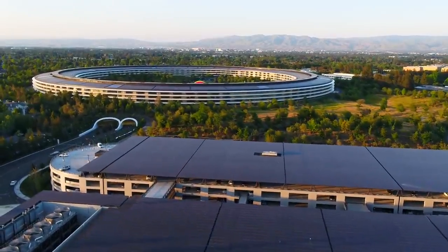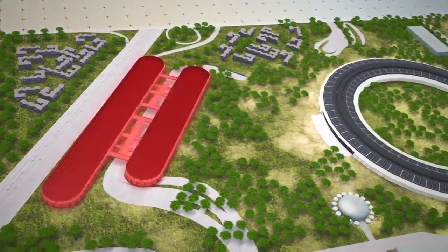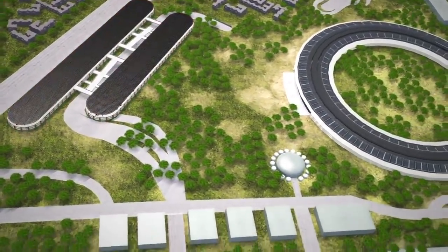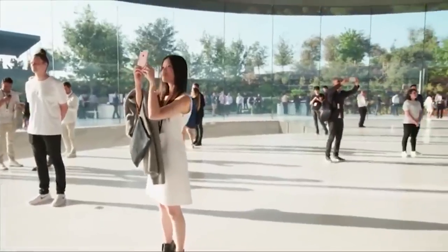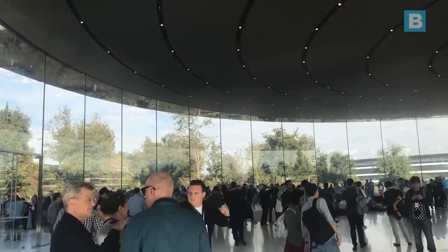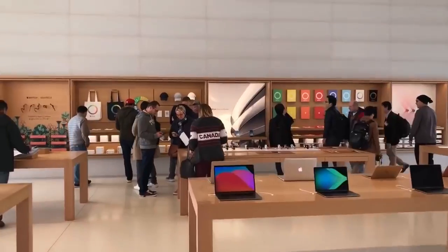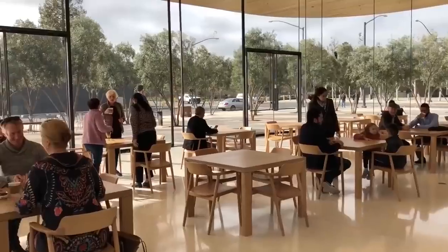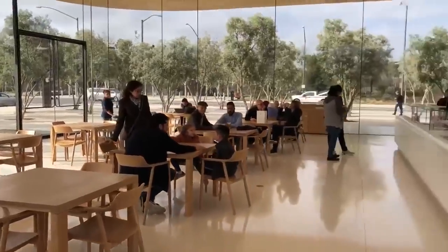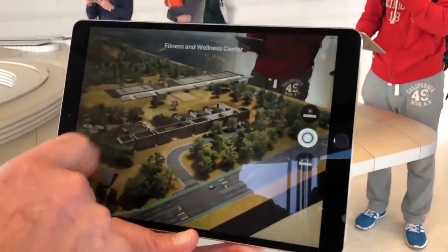Other buildings dotted around the park include a 100,000 square foot fitness centre, two 300,000 square foot research and development facilities, a care clinic and the visitors centre, which is the only building in the entire park that guests can visit without a pass. The Apple Park visitors centre is divided into four sections: a 10,000 square foot Apple store, a 2,000 square foot cafe, an observation deck where you can look over the campus, and a designated AR experience area.